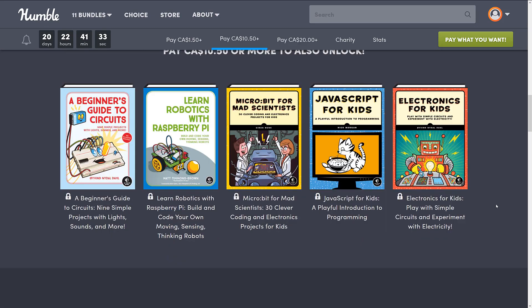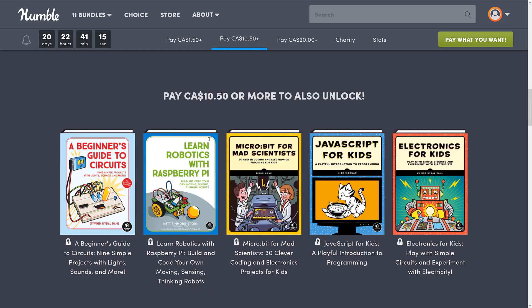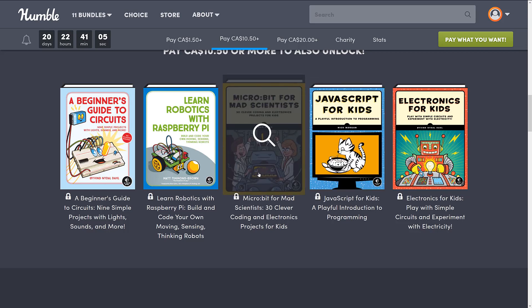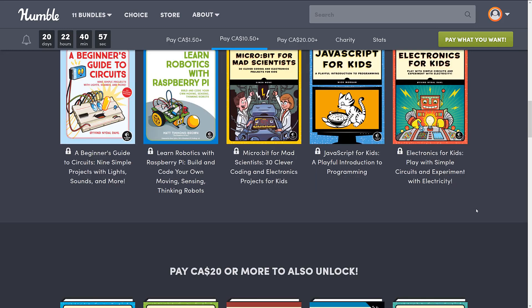For a lot of people, if you want to get your kids started in game programming — I actually did a guide on it, I'll link that below — for younger kids it actually is Scratch that I recommend. All right, so jumping up to the $10.50 Canadian tier, which I'm guessing is about $8 US, here we got: A Beginner's Guide to Circuits; Learn Robotics with Raspberry Pi; MicroBit for Mad Scientists — I actually don't know what MicroBit is, I'm going to have to look that up; JavaScript for Kids, A Playful Introduction to Programming; and Electronics for Kids, Play with Simple Circuits and Experiments with Electricity.